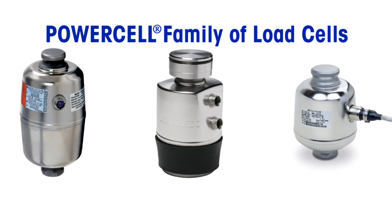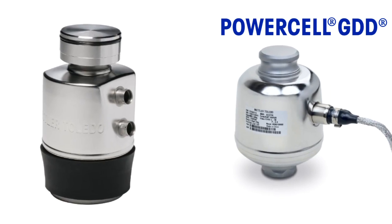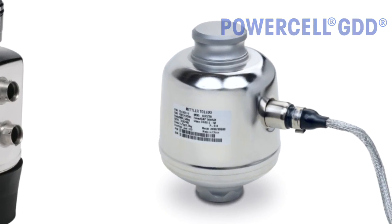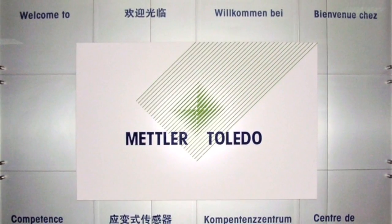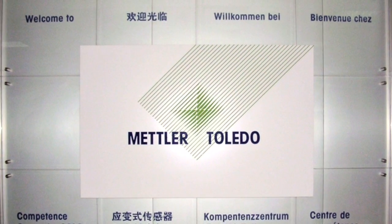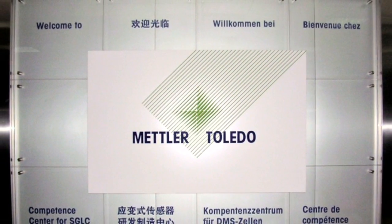Since 1988, PowerCell load cells from Mettler Toledo have led the industry in digital heavy capacity weighing. PowerCell GDD load cells are the newest generation of PowerCell technology, developed by Mettler Toledo's heavy capacity division for use in applications all over the globe. These load cells are manufactured in a specialized production facility, which has produced over 8 million load cells since 1989.